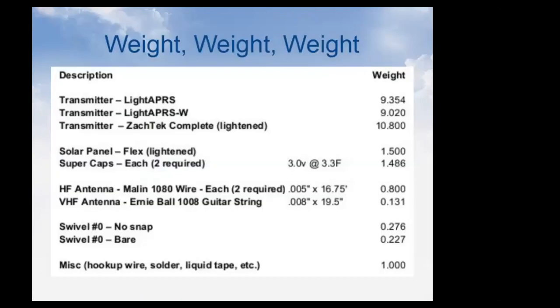Transmitters run about 9–10 grams; solar panels about 1.5 grams each. A full 32-foot HF antenna is only about 1.6 grams because we use 5-thousandths-of-an-inch wire. We tried 4-thousandths-inch wire but it's impossible to work with. For the VHF antenna we use a guitar string — not stainless so we can solder it — and it's springy enough to hang straight without a weight on the end.